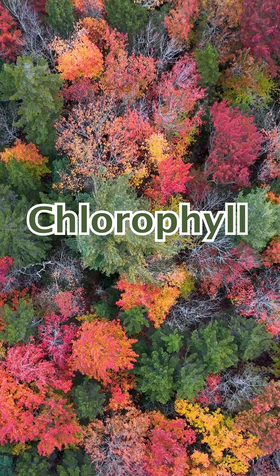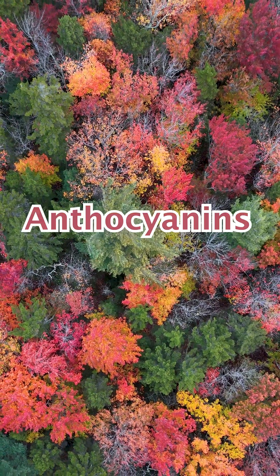Well, it all comes down to the production of three pigments by deciduous trees: chlorophyll, carotenoids, and anthocyanins.